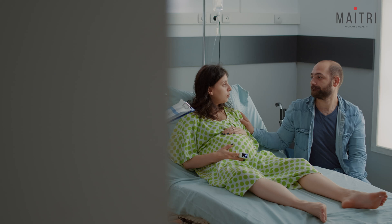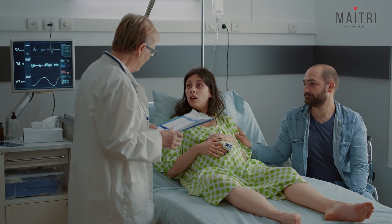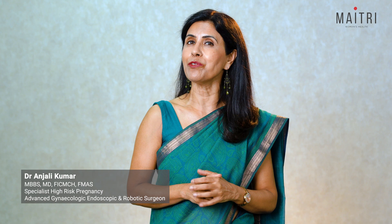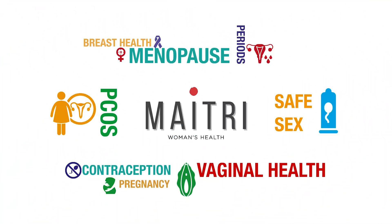Welcome again to our pregnancy and labor videos. I hope you watched our last video where we spoke about natural ways to induce labor. But sometimes things don't work out the natural way and you need medical help to induce labor. I'm Dr. Anjali Kumar, bringing greetings from Maitri — a space where we talk about anything and everything about women's health.